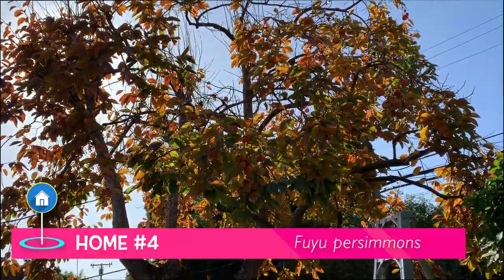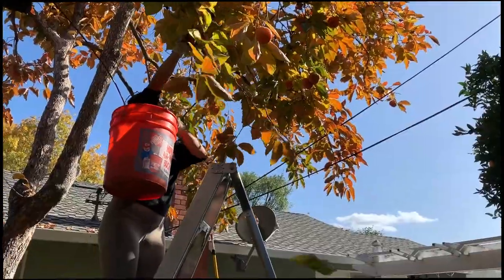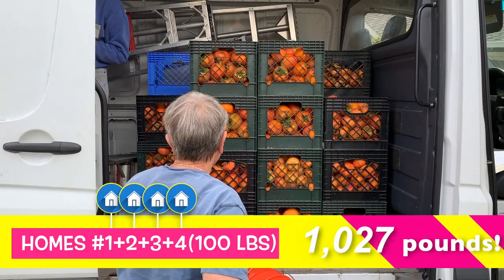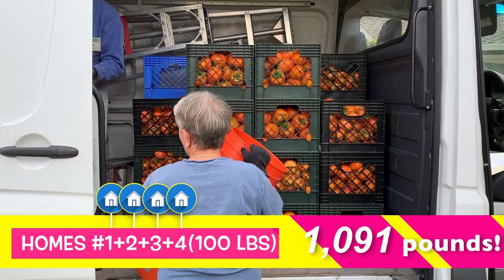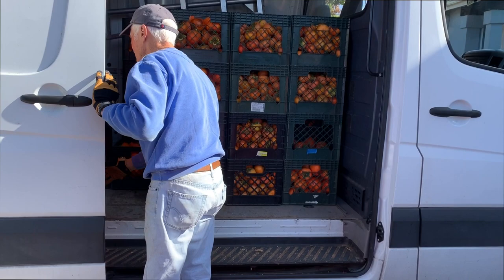House number four was a smaller tree with a lot of low hanging fruit that was easy to pick. After 100 pounds there it was a grand total of 1,111 pounds, which was a record because they usually only harvest 1,000 pounds.